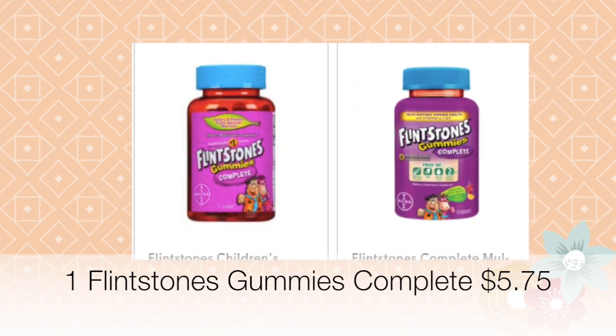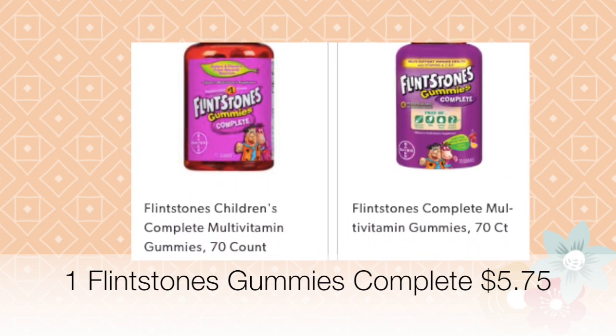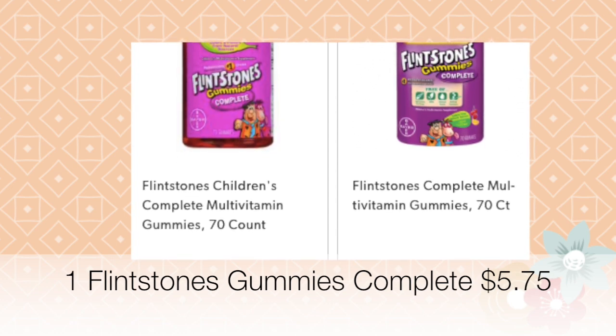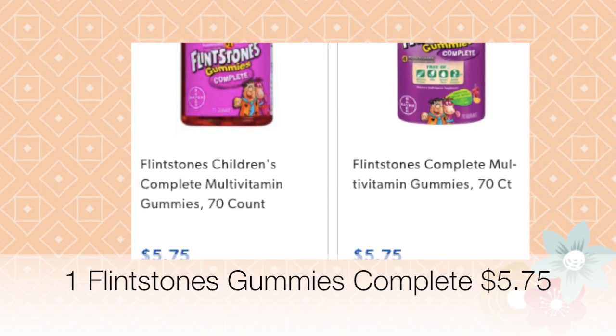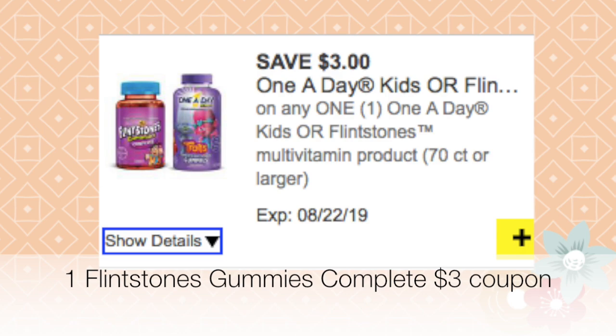The next item is one Flintstones Gummies Complete — these are the kids' vitamins, and they're the gummy kind, which are a lot easier for kids who don't want to swallow a thicker vitamin. The coupon you need is three dollars off of one Flintstones Gummies Complete. You can also select a One A Day Kids, but I wasn't sure on the price. The Flintstones Gummies are priced at five dollars and 75 cents.